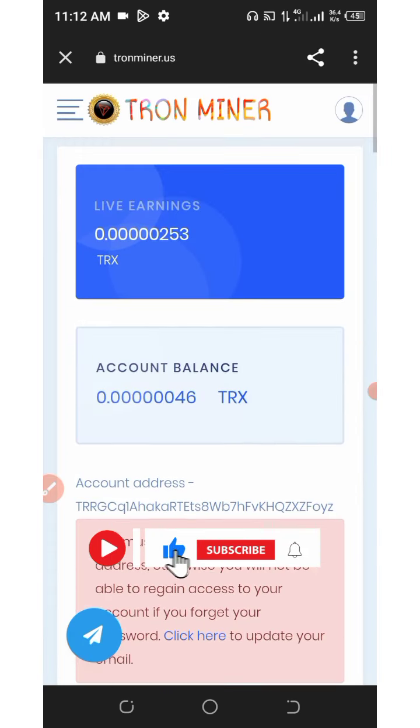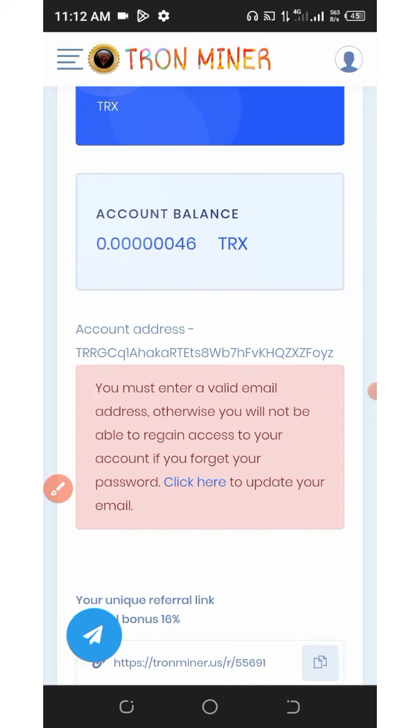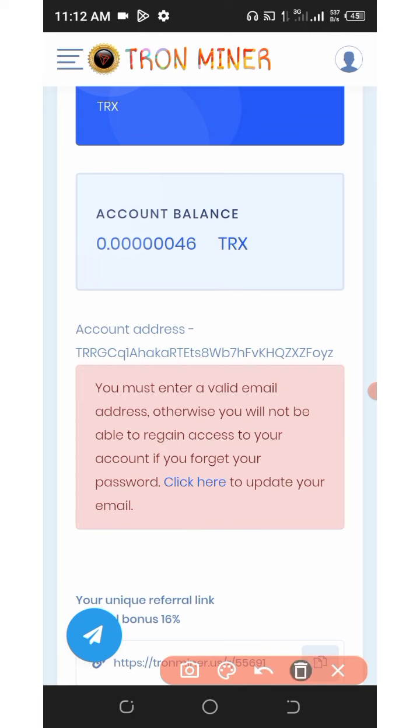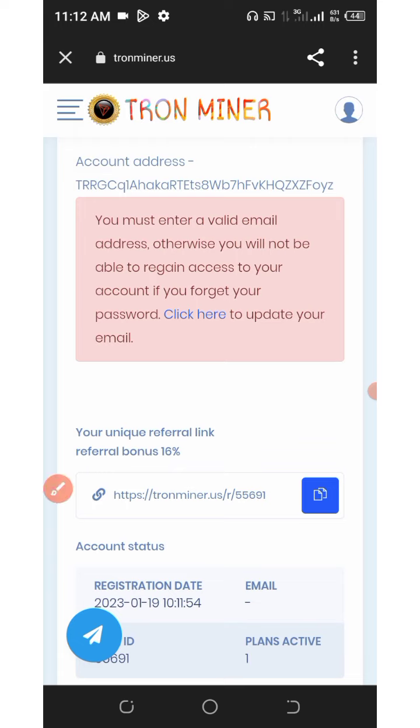Once you start mining, you'll be taken to your dashboard. Right here is the dashboard and you can see that the mining has started. You just need to add your email address to be able to access your account easily, or to regain your account if you lose it. Click on 'Update' and enter your email address to secure your account.